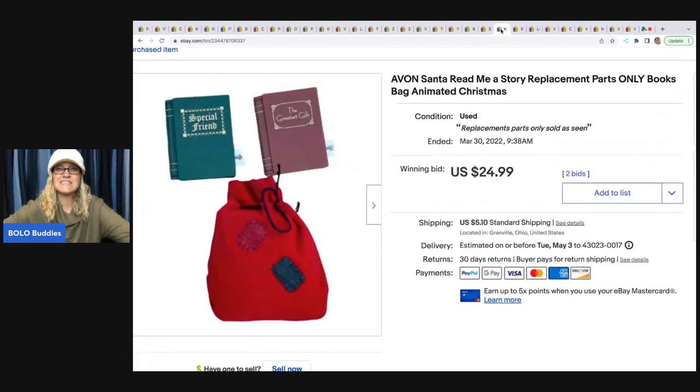The next item is this Avon Santa Read Me a Story replacement parts — books and the bag. I had no idea what this was. How I figured it out was there was an instruction manual included and I was able to look it up. I was shocked at what these replacements go for — it's for an animated Avon Santa and these pieces make the item function, so people that lose those are on the lookout for them. This sold on auction for $24.99 plus shipping and I got those out of a thrift store mystery box.